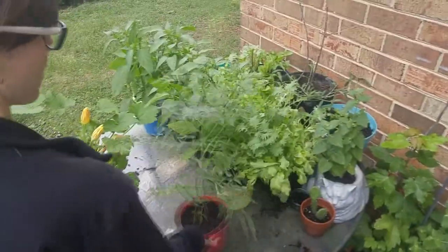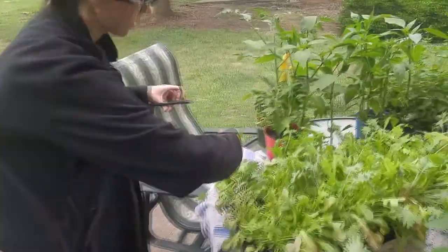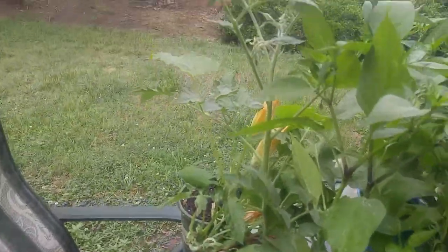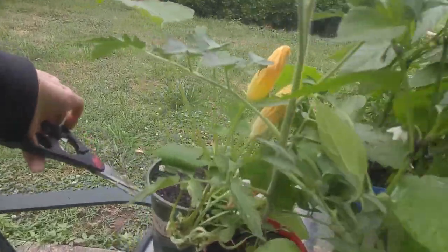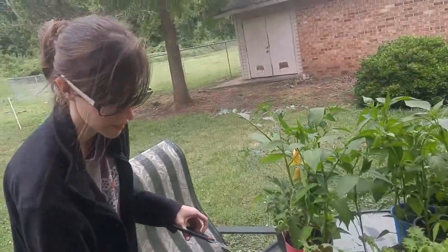So this is our garden, y'all. We also have jalapenos — that's what these guys are, these tall ones. This is a tomato. And then this guy over here is a zucchini. It's in way too small of a pot, but that's just all we had at the time.